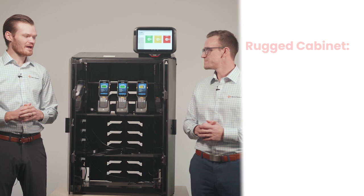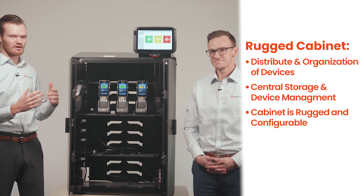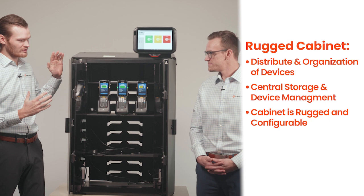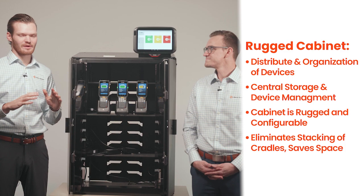So Seth, take us through the rugged cabinet. At a high level, it's a great place to store and manage your fleet of mobile computers. These cabinets are very rugged, meant for warehouse and tough environments, and they're configurable as well. This one is the small size, meant for around 20 mobile computers, but they come as large as 100 devices. They do a great job charging devices, you can shut and lock the doors at the end of the day for safety, keep dust off them, and you can hang them on a wall or put them on a table — very efficient for managing your fleet without messy cradles and cables everywhere.